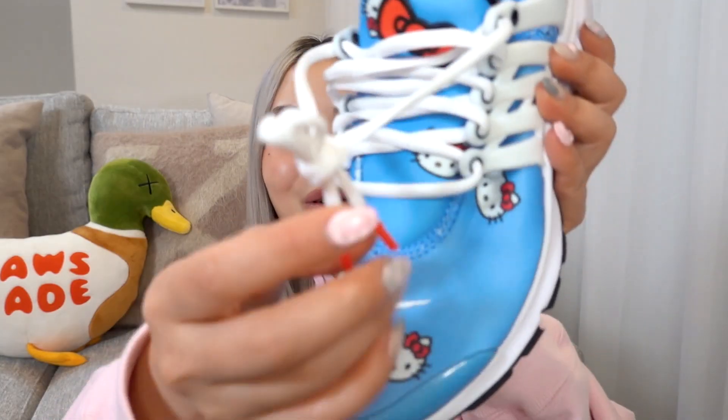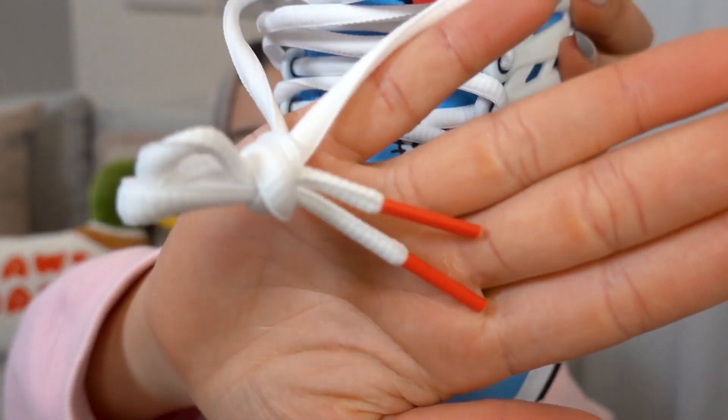One more detail — with the laces, you can see the lace tips here are in red, which ties into the Hello Kitty colorway branding with her face and her red bow. You can see she has a little bow on the lace tip, which is a really cute finishing touch.